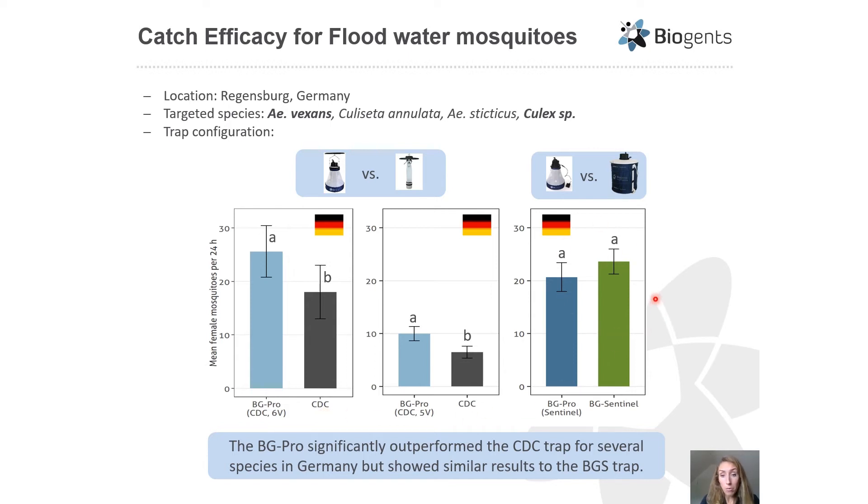In the third German experiment, we compared the BG Pro CDC style to the original BG Sentinel trap in collecting the same mosquito species. We found no significant difference between those two traps, which is a satisfactory result for us.